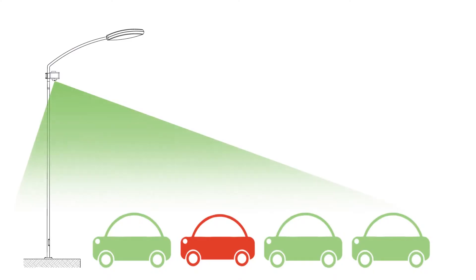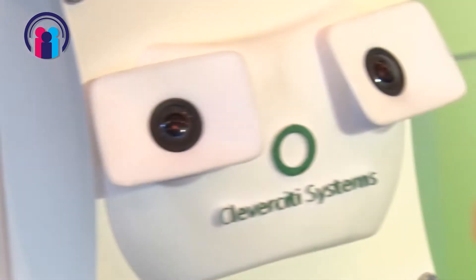Clever City produces parking sensors and we do parking management from the top. We believe that the lamppost is the strategic hub in the city to collect data, and we have a unique opportunity to mount our parking sensors at these lampposts. We can overlook a wide range of parking spots and other areas.